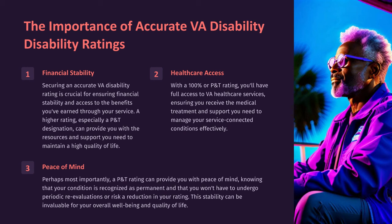Perhaps most importantly, a P&T rating can provide you with peace of mind, knowing that your condition is recognized as permanent and that you won't have to undergo periodic re-evaluations or risk a reduction in your rating. This stability can be invaluable for your overall well-being and quality of life.